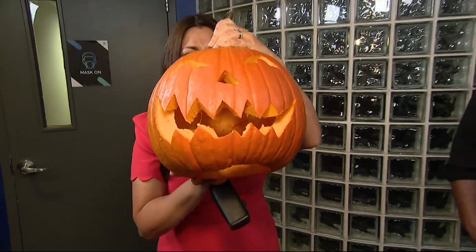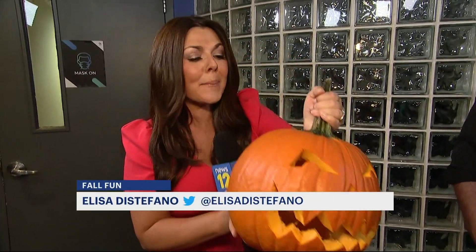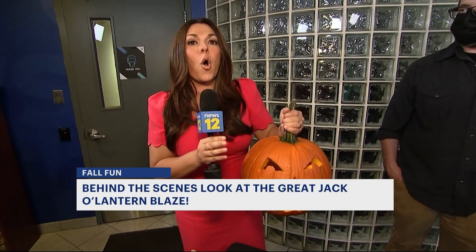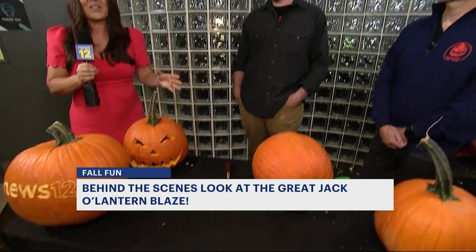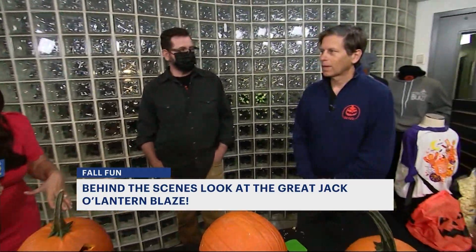Tis the season for all things pumpkin and jack-o-lantern, and this jack-o-lantern is one of over 7,000 that you could see at the annual event — the Great Jack-O-Lantern Blaze. And this is a basic jack-o-lantern compared to what you have there.